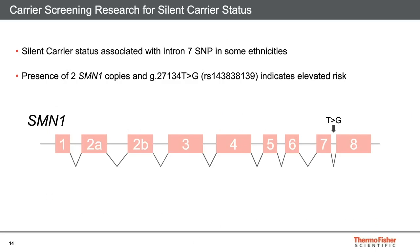How can we tell if a person is a silent carrier where two copies of SMN1 are both found in cis on the same chromosome? This is not easy to do outright, but in some populations, silent carrier status is in linkage disequilibrium with a variant in SMN1 intron 7. This variant has no known effect by itself, but it indicates an elevated risk that the same chromosome has two SMN1 copies. A person with the SNP present and two copies of SMN1 is more likely to be a silent carrier than if the SNP is absent.